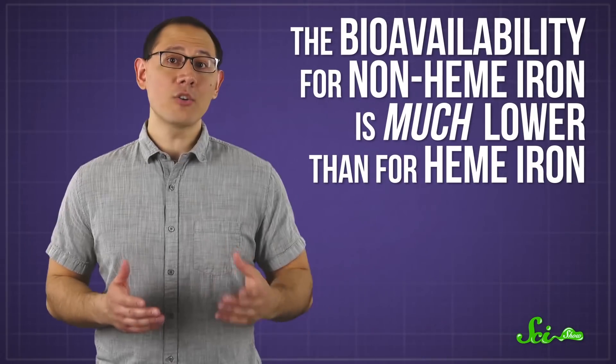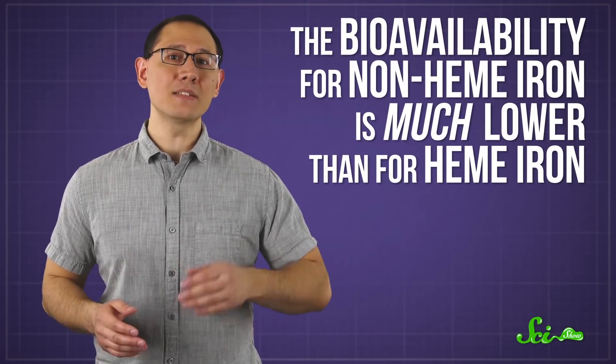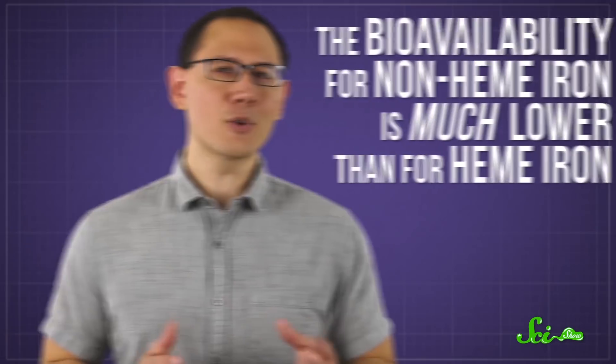No matter how much kale you eat, that doesn't change the amount of non-heme iron that actually enters our bloodstream, also known as its bioavailability. The bioavailability for non-heme iron is much lower than for heme iron. Unfortunately, non-heme iron is way more common in our diets, even for meat eaters. So scientists look at ways to increase how much non-heme iron we can actually absorb, because we need that stuff.